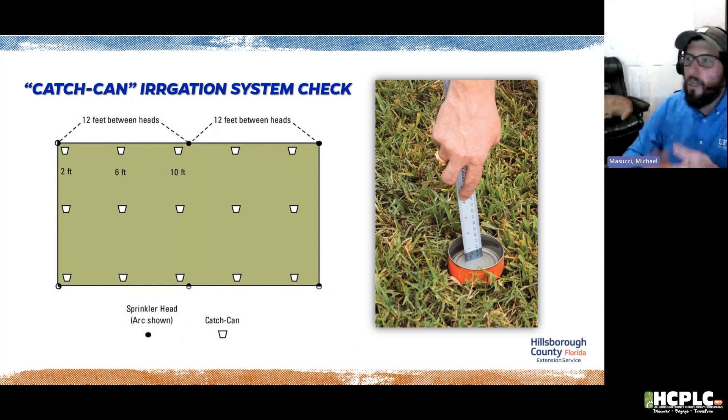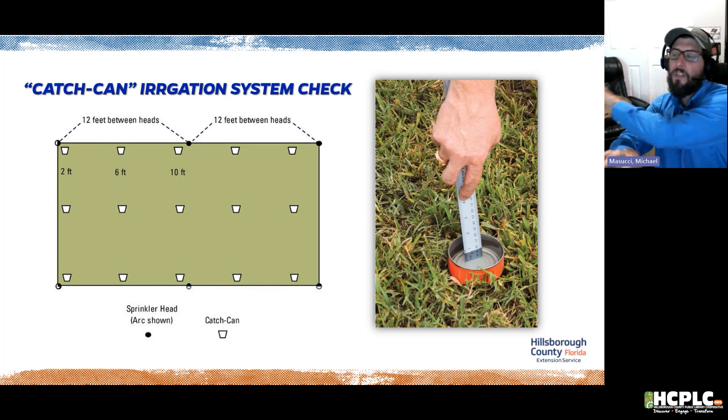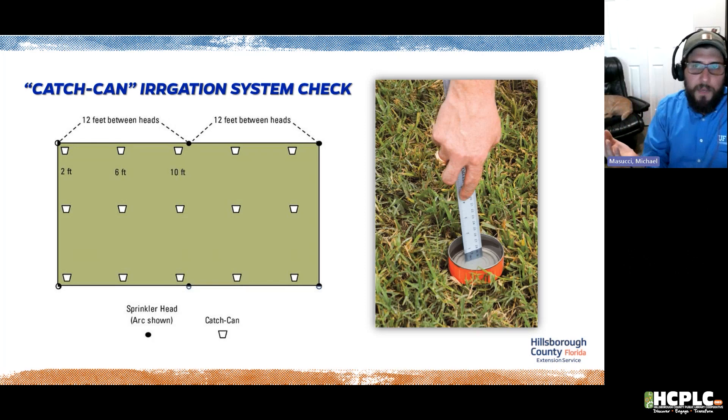The catch-can method for calibrating your irrigation: get similar-sized cans like cat food or tuna cans, place them systematically — at two feet, six feet, and ten feet from the sprinkler head. Run the system for 20 minutes and measure the water collected. If you have a half inch, your system is calibrated correctly. I recommend doing this periodically — probably four times a year, seasonally.